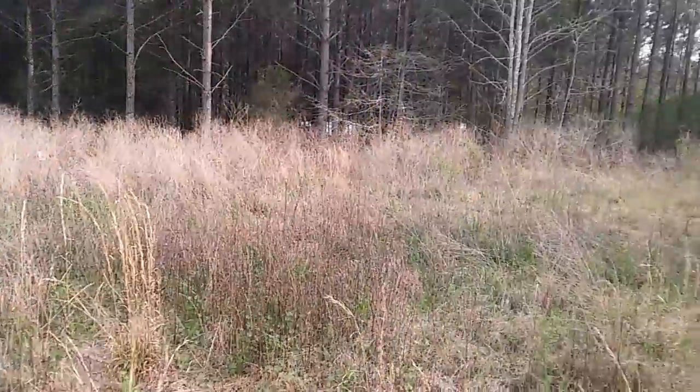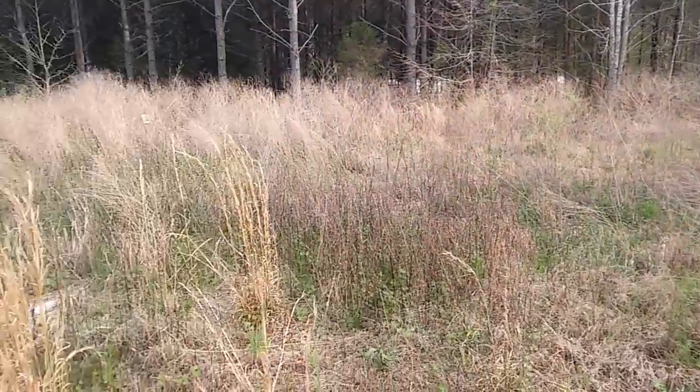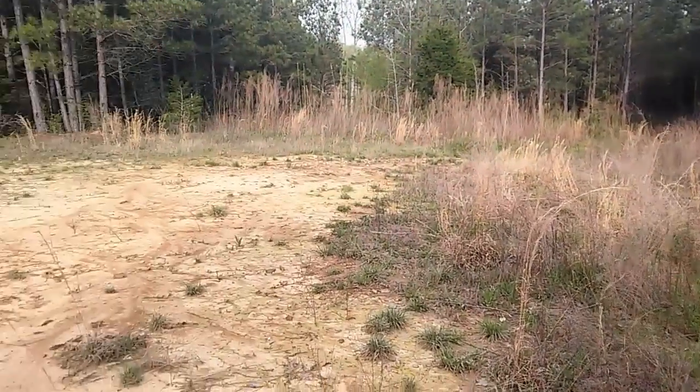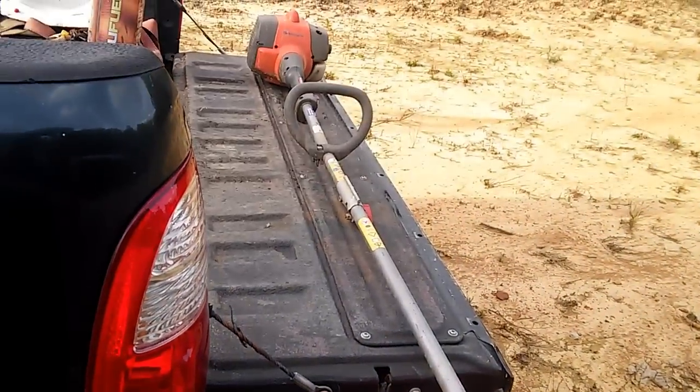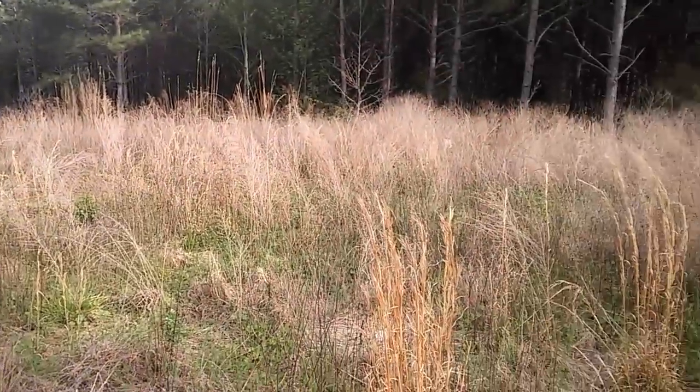Alright y'all, just one last look at what it looks like before I start with the weed eater. Anyways, let's get to work y'all.